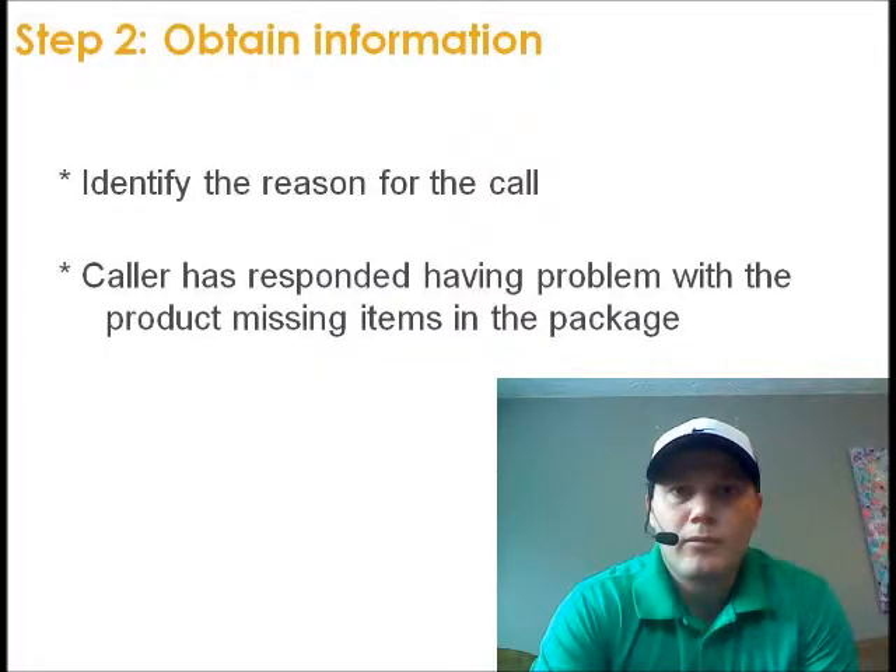Step 2: Obtain information — identify the reason for the call. For this scenario, the caller has responded with having a problem with the product missing items in the package. Watch as I give an example: 'From what I understand, sir, you bought a couple packages from our on-site location and they're missing a couple parts — is that correct? Sorry to hear about that, sir. Do you still happen to have the receipt? You do? Alright, can you read me the verification code so I can pull it up on my computer? Thank you, sir.'